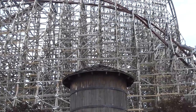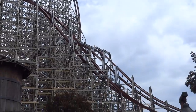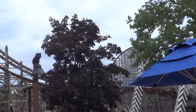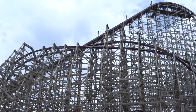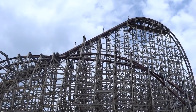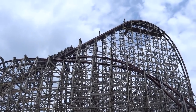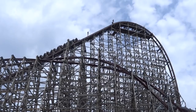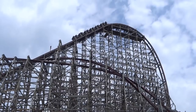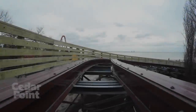Standing at a whopping 205 feet tall and featuring a 90-degree, 200-foot drop, Steel Vengeance absolutely towers over Frontier Town and you can see it from everywhere as you approach the back of the park. It also has a top speed of 74 miles per hour, a track length of 5,740 feet, and a drop-to-brake ride time of 80 seconds, making it a very long ride.